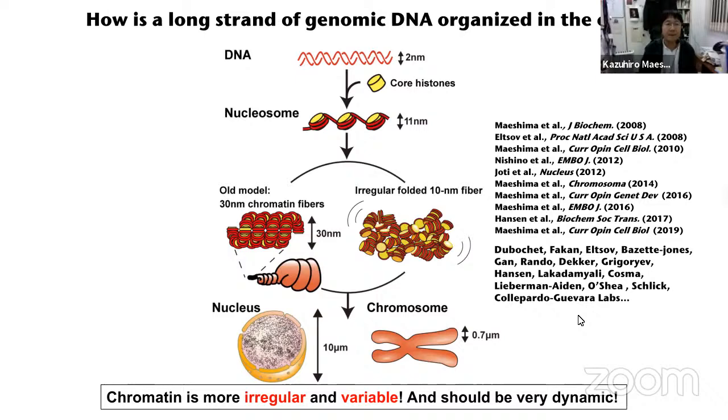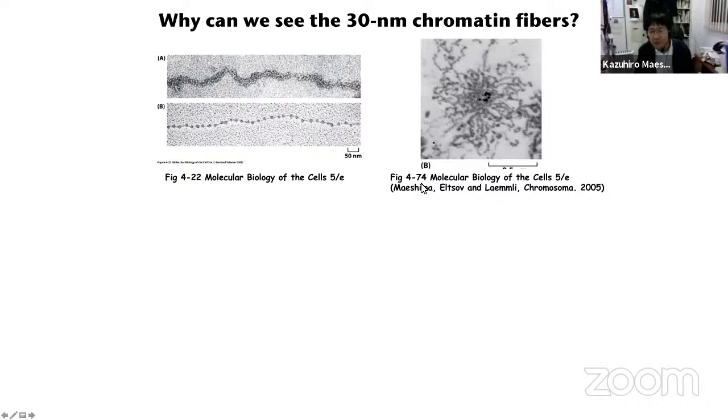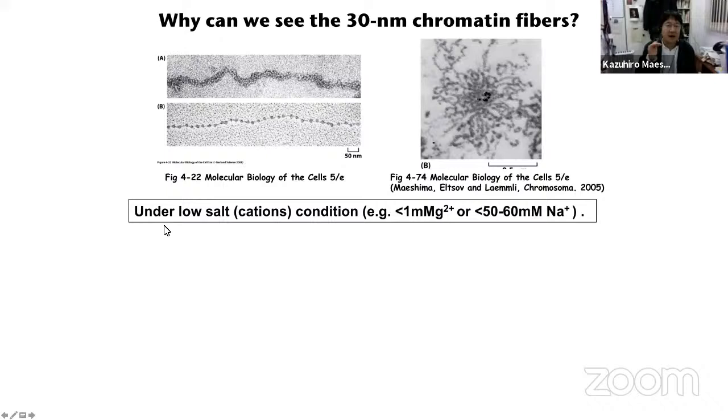But you might still think: why can we see the 30-nanometer chromatin fiber, especially in textbooks? For example, if you open Molecular Biology of the Cell, fifth edition, figure 4-22, you see very nice fibers. And figure 4-74 — this is even our picture — a cross section of a mitotic chromosome showing very nice 30-nanometer chromatin fiber as radial loops. But why can we see these fibers? Because these are under low salt conditions — a low concentration of cations.